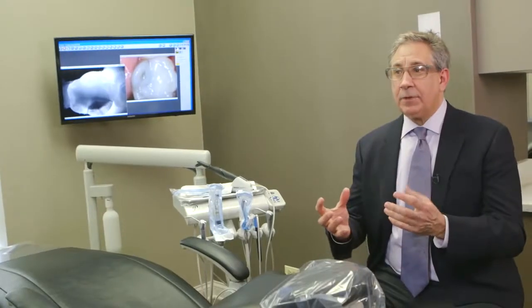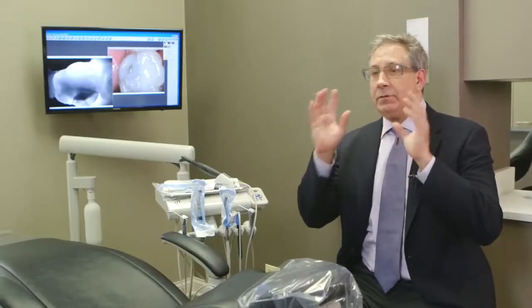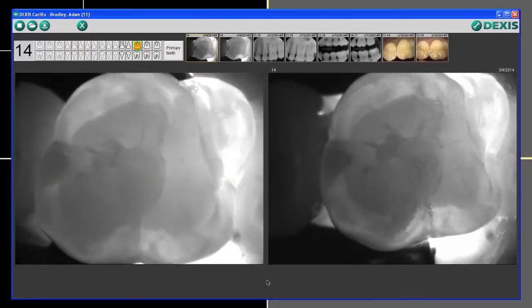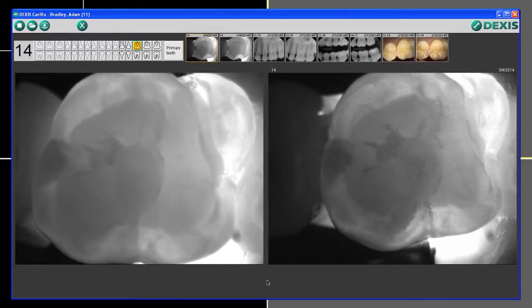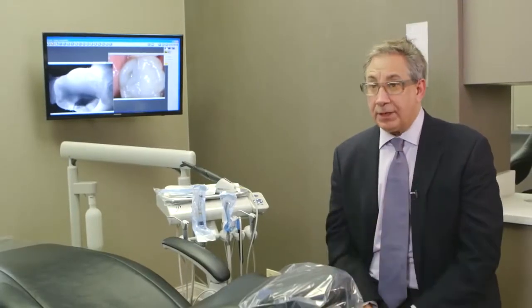It's all about predictability. When you take an x-ray, you have issues about seeing things occlusally, buccally, lingually, or even interproximally. Before we do every restorative procedure, we Caries View it. I can now see through the tooth and predictably know whether I'm going to encounter a surprise. It's about diagnosis, less stress, all about predictability.